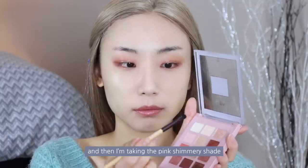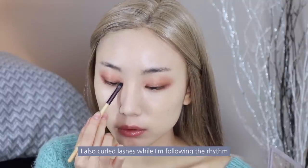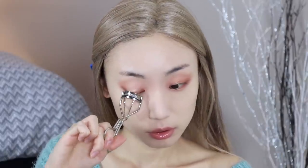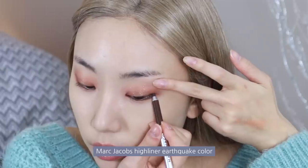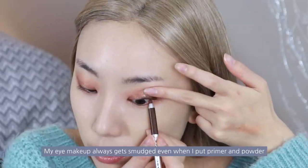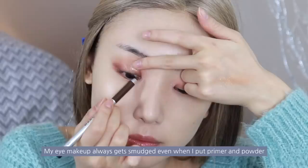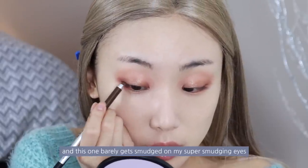I'm taking the pink shimmery shade and putting it in the inner corner of my eyes like a highlighter. I also curled my lashes. For eyeliner, I'm taking my new favorite liner, Marc Jacobs Highliner Earthquake Color. My eye makeup always gets smudged even when I put primer and powder, and this one barely gets smudged on my super-smudging eyes.